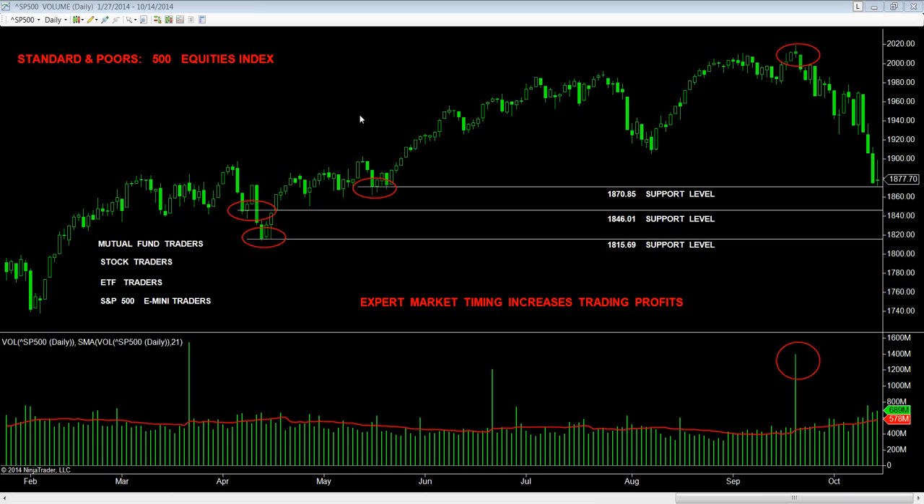Welcome all traders at all levels to theinsidetechnician.com. My name is Jeff Killian. I'm the Chief Market Strategist, and today we're going to provide a brief, comprehensive introduction into expert market timing and how it increases trading profits.